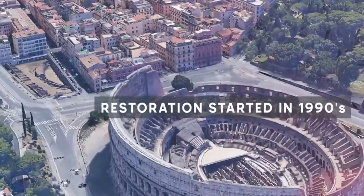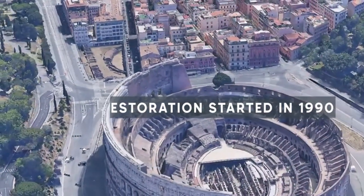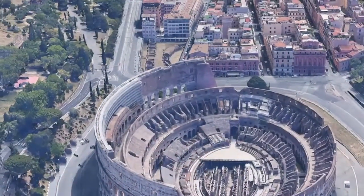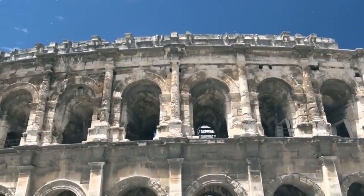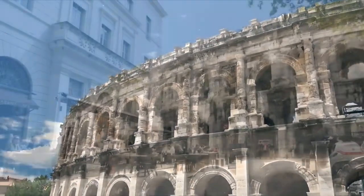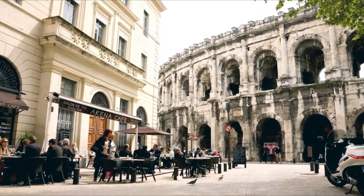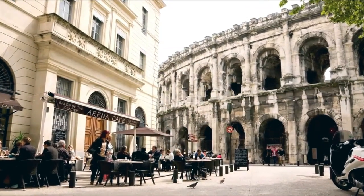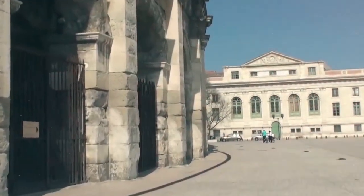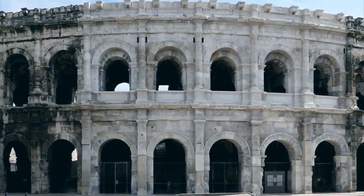The Colosseum's current use transcends that of its past uses. It draws travelers, historians, and lovers of architecture from all over the world as a potent representation of ancient Rome. Guided tours cover the gladiatorial fights, Roman society, and the period's architectural advances. The Colosseum has also evolved into a location for cultural activities like concerts, art exhibits, and even religious rituals, demonstrating the versatility of this extraordinary building in the contemporary day.